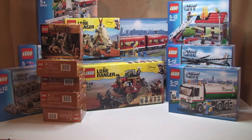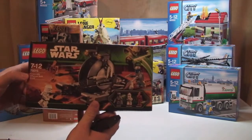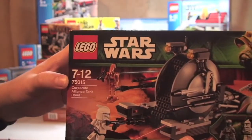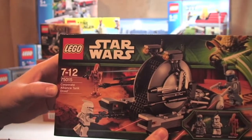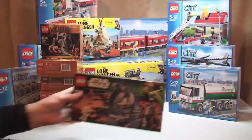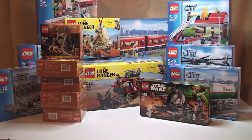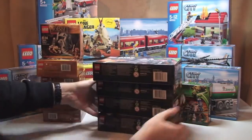Finally, from the Star Wars theme, we have set 75015 the Corporate Alliance Tank Droid. You would have seen I've already purchased some of these before, but again these are on great offer, so I've actually got 5 of those as well.